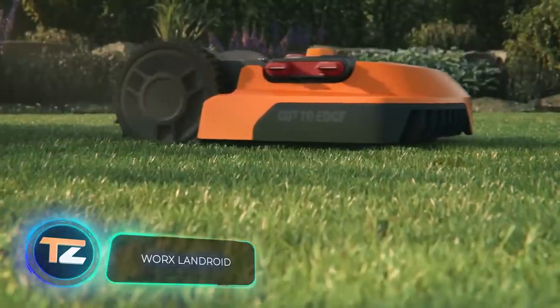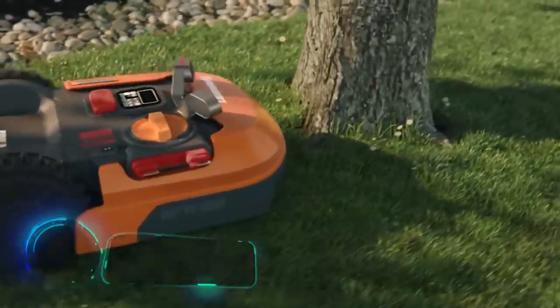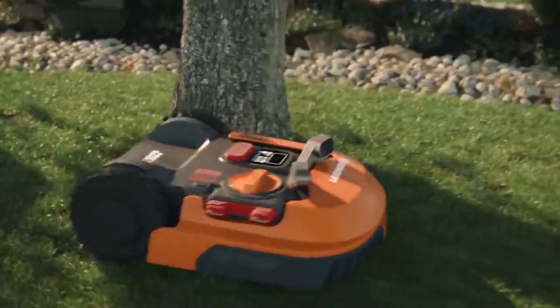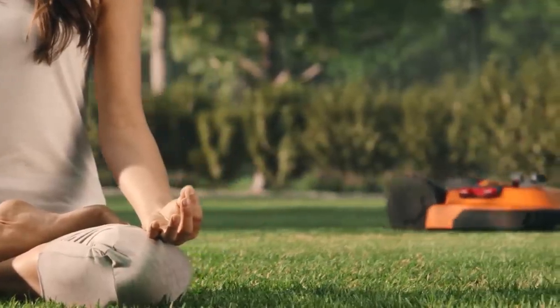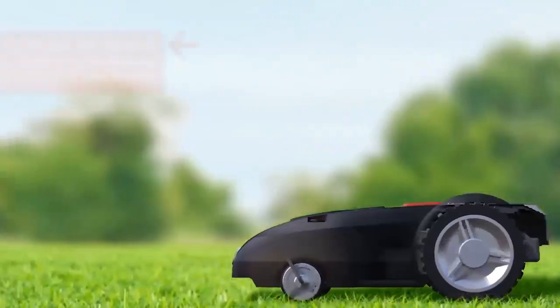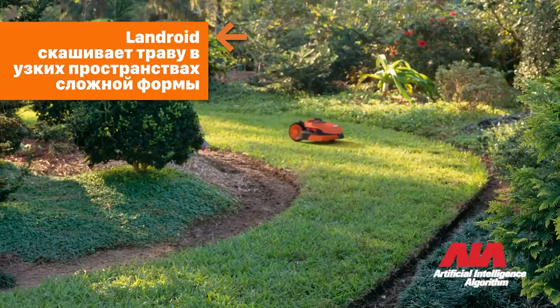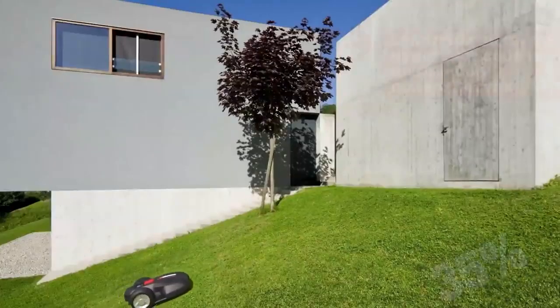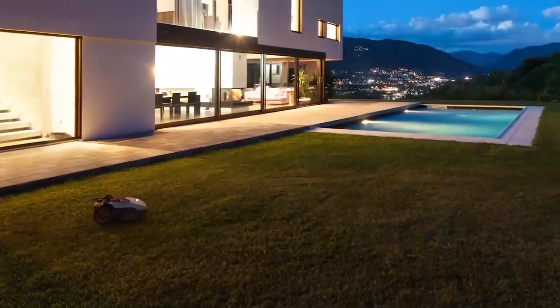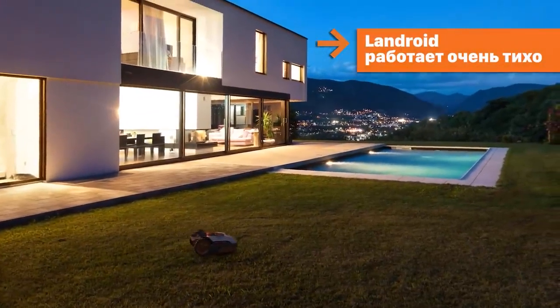Worx Landroid. If you don't want to waste any time mowing the lawn, you may want to consider buying a special robot. Landroid from Worx will cost you up to $1,500 for the most powerful and advanced model in the series. The manufacturers call it a smart robot — it keeps learning while it works, analyzing the shape of a particular area of the lawn as well as the growth rate of the grass and adjusting to them for more efficiency.